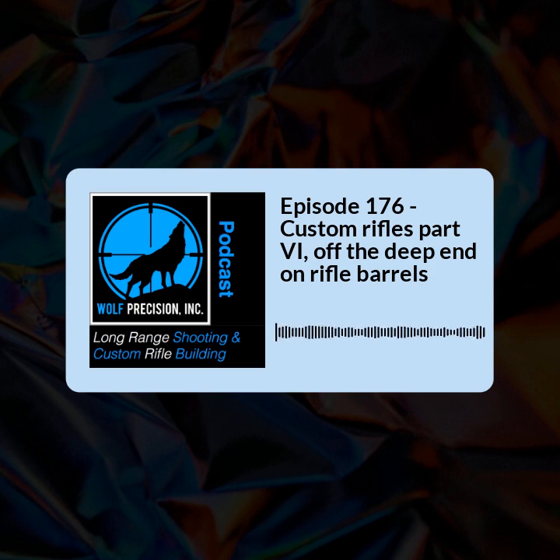Welcome to the Long Range Shooting and Custom Rifle Building podcast presented by Wolf Precision Incorporated, where we learn about and share long range shooting and custom rifle building.